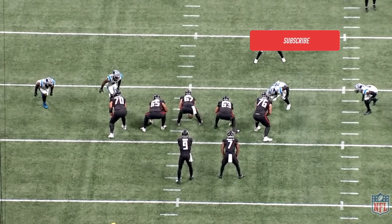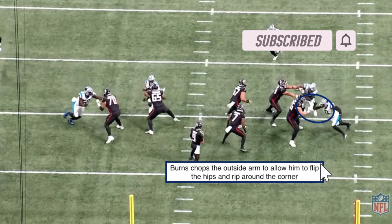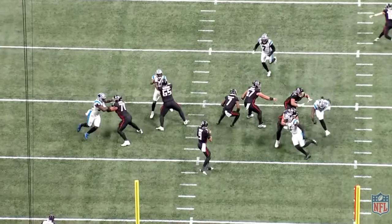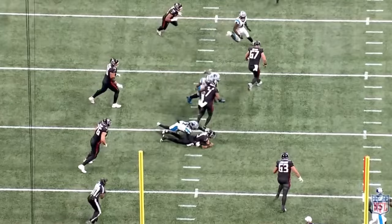Taking a look at the first play here, we're going to see one of Brian Burns' primary rush moves — the chop rip. We see the tackle is afraid of the speed rush, so he's throwing that outside pillar arm to stop the momentum and take the corner away. In response, Brian Burns takes his inside arm, chops that pillar arm down, then dips and rips and bends his way around the corner to pick up a big-time strip sack.